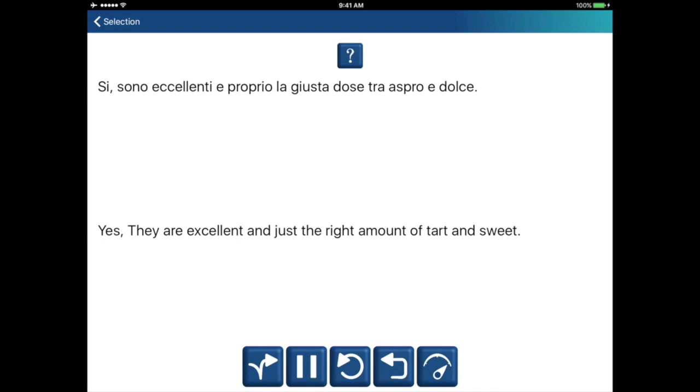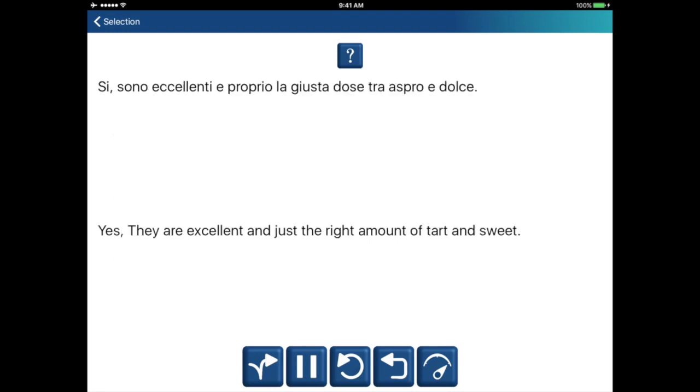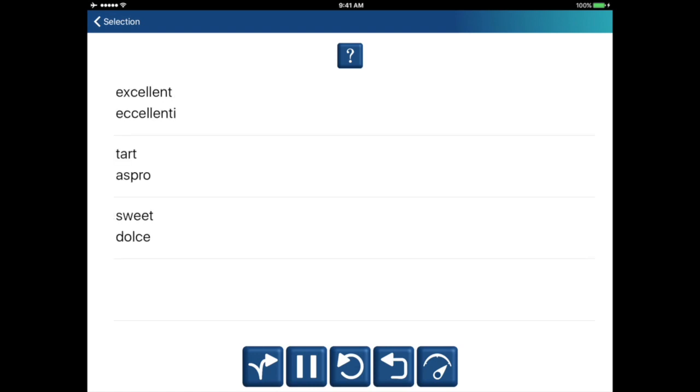Sì. Sono eccellenti. È proprio la giusta dose tra aspro e dolce. Yes. They are excellent. Yes. They are excellent. And just the right amount of tart and sweet.